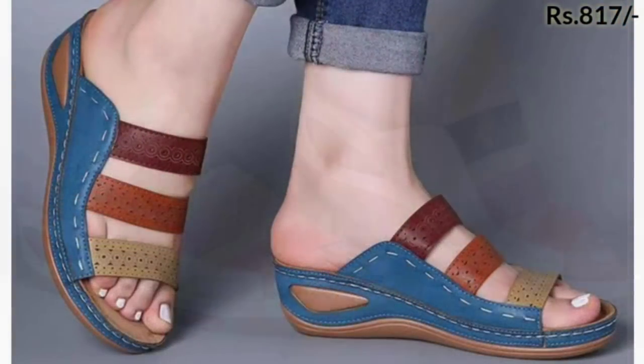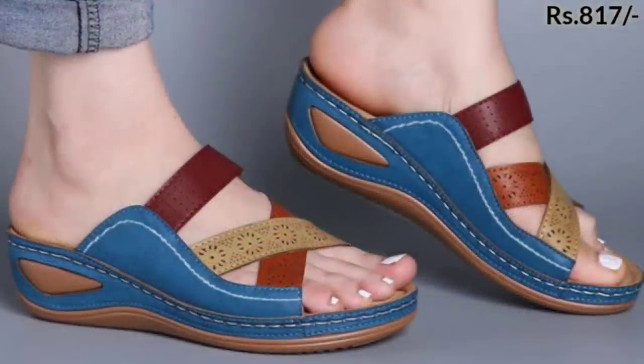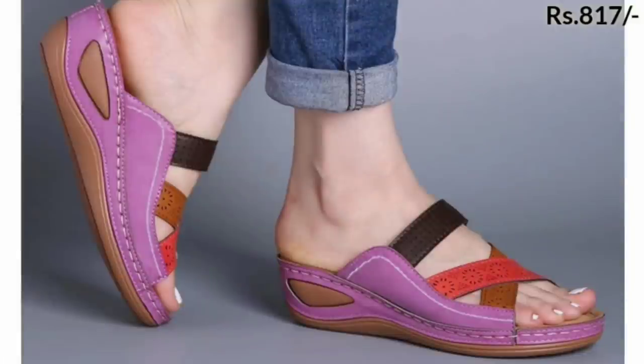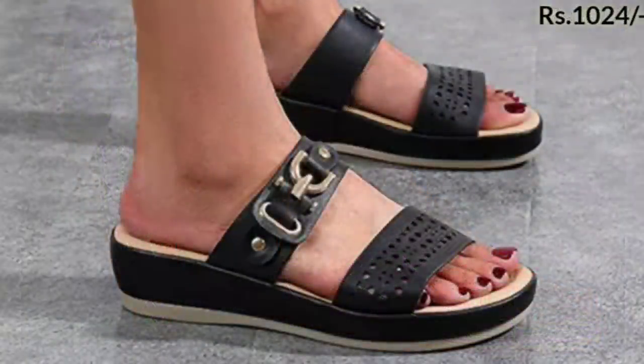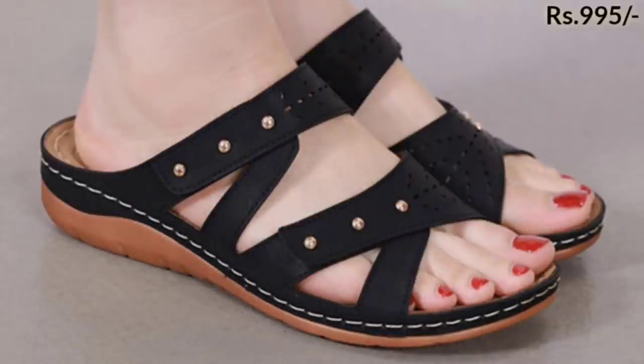Here you can see the most comfortable designs, which you can use for regular usage. If you are an office-going lady, you can wear these footwears seven to eight hours a day. Please share this video and watch it to the end.